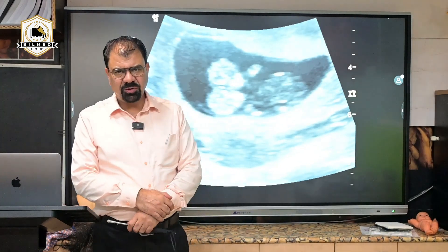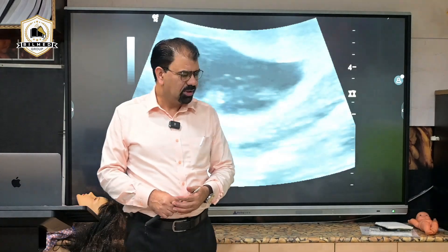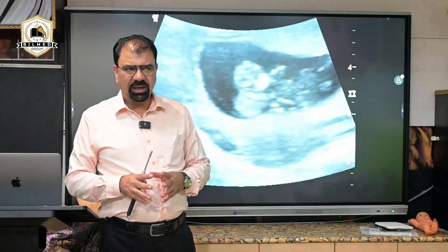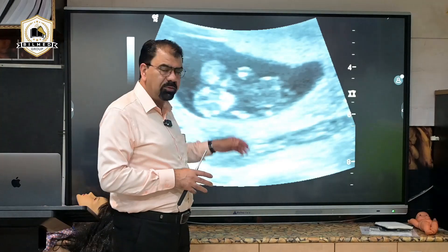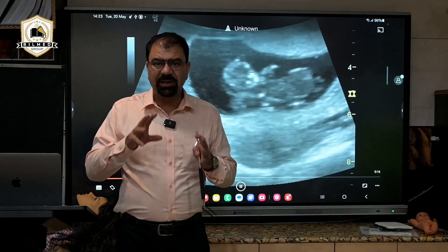Greetings from Bilmer Group of Institutions. I am Dr. Edivani and Dr. Seva from Bilmer Group of Institutions. Today we will take a short overview of what you should consider whenever you are seeing a gestational sac with two fetuses.